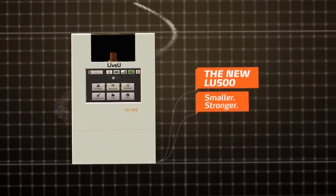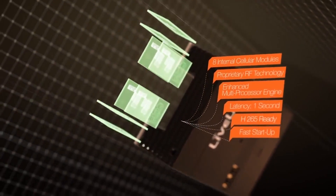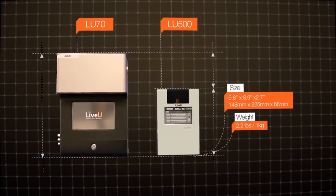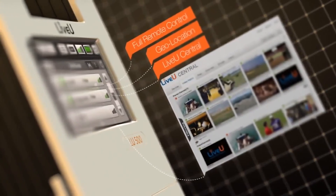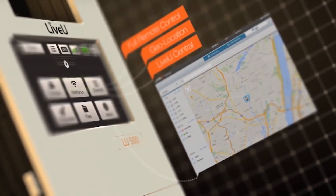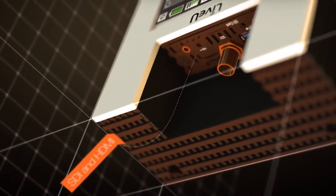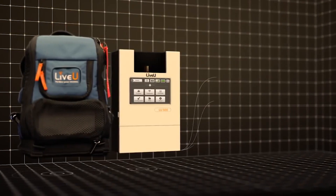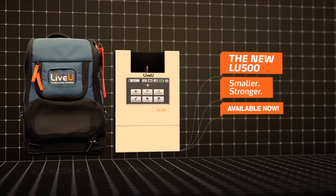Today we are the company that created the whole bonded cellular space and you've probably seen our backpacks at most of the events around the world. Our flagship product is the LU500, which is our newest and smallest backpack — one of the best backpacks in the industry. It supports up to eight cellular modems and really helps broadcasters all around the world including NBC, CBS, CNN, Fox, AP, Reuters — any major broadcaster in the world is using these products on a daily basis for the transmission of live video for news gathering and other applications.